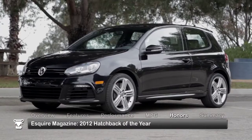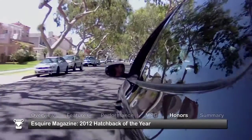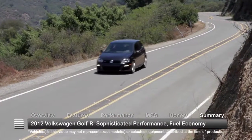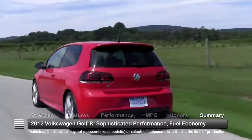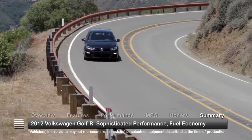The 2012 Volkswagen Golf R was named the 2012 Hatchback of the Year by Esquire magazine. With understated looks concealing its powerful true identity, the 2012 Volkswagen Golf R does justice to its sophisticated performance lineage while answering today's call for improved fuel economy.